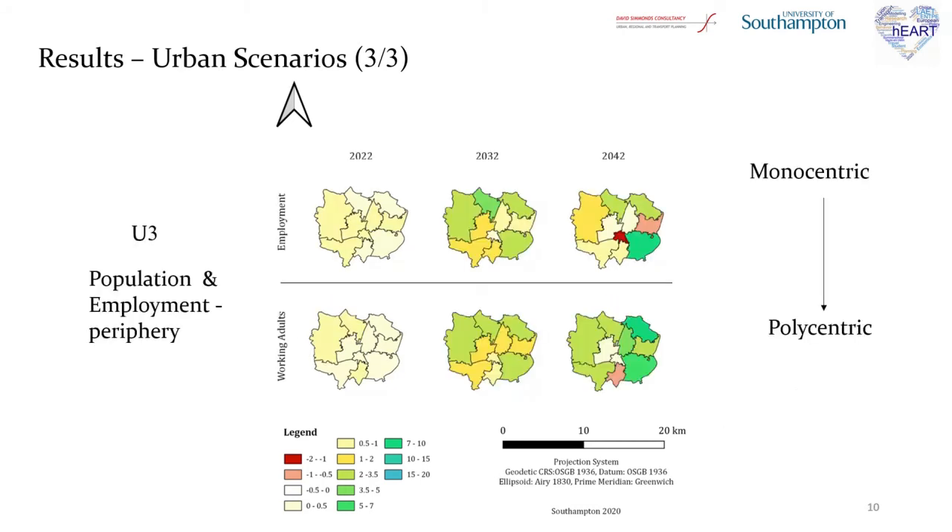Finally, for the U3 scenario, because it is evident that we have urban sprawl in the maps, it was expected that the existence of even more innovative technologies would mean smaller urban cores can be formed in the peripheral area of the city. As a result, the current Burgess monocentric model that the city follows will be transformed into a polycentric model.